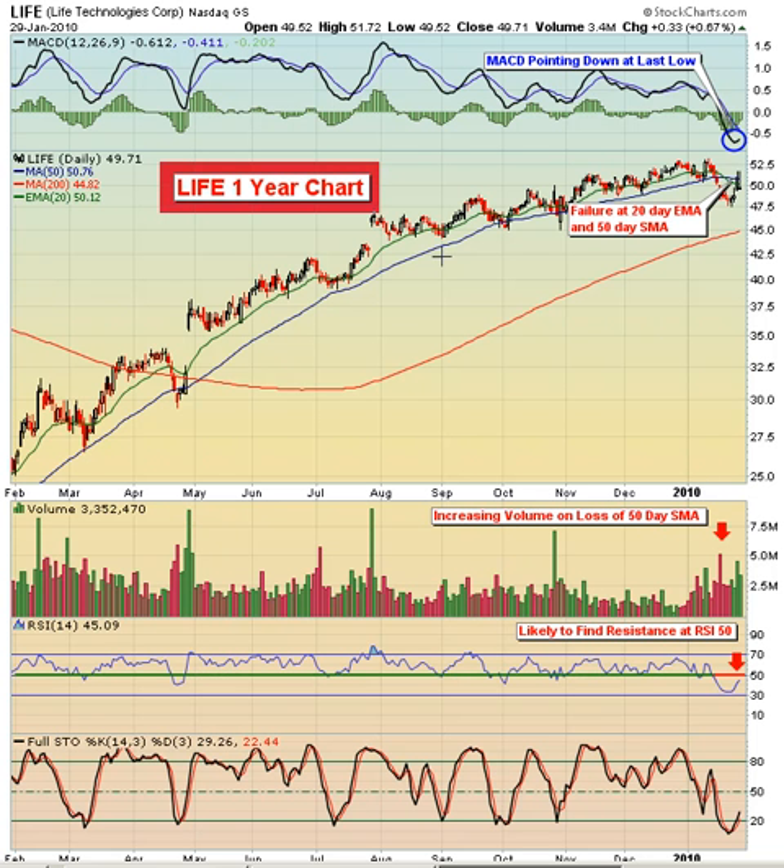Now, the slope of the increase that we saw during the first half, or maybe two-thirds of 2009, kind of settled down a little bit as we headed into the end of 2009 and into the early part of 2010. And then you can see this pullback here. We went below the 50-day moving average, and the 20-day crossed below the 50-day moving average — that was the first time we've seen that in the past year.